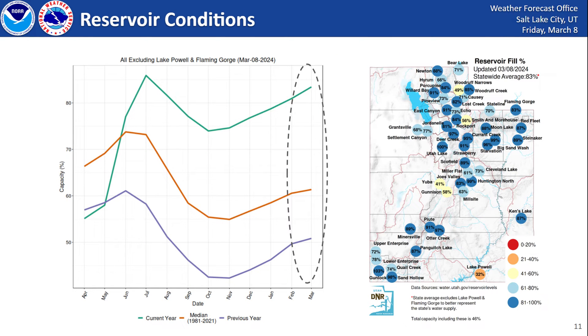Currently our reservoirs are above normal for this time of year. Excluding Lake Powell and Flaming Gorge, we're sitting at about 83 percent capacity. Across the state, reservoirs are generally pretty full. Looking at reservoir capacity over the past year, this year's green line is well above last year's roughly 50 percent, and also well above the median orange line. This is something we haven't seen since 2011, and even then the following year was pretty dry, so this is quite unusual.